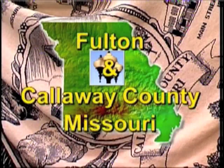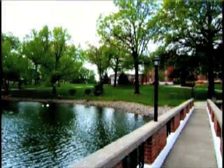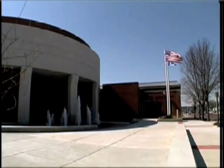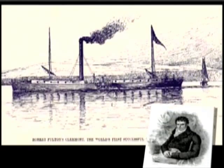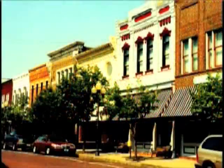In the heart of Missouri is Fulton, voted one of the top ten places to visit in the Midwest and Callaway County's gem. Named after steamboat inventor Robert Fulton, Fulton has a rich history with exciting sights and sounds all wrapped up in small-town charm.